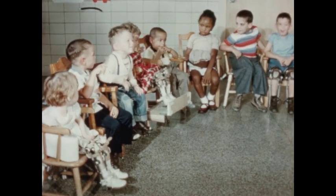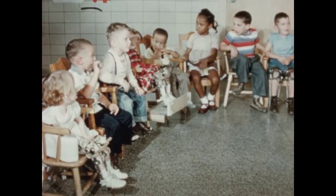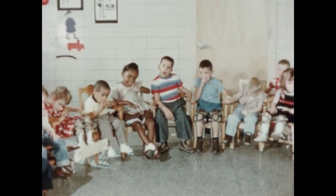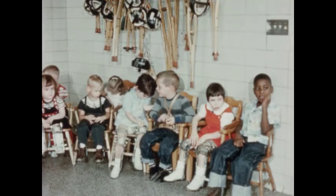The school day begins with morning exercises, which are similar to those held in any school system. When possible, the child responds orally as well as physically to the roll call. A good morning song is sung and when time permits, the children share the pleasure of a new article of clothing or personal experience with their classmates.